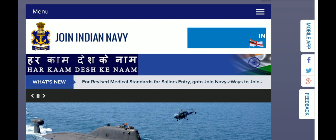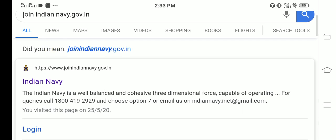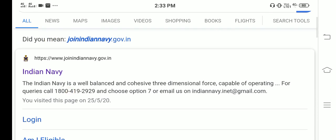How do you see the message? We will see the message from the mobile. You can search www.joinindiannavy.gov.in — Indian Navy is a title.